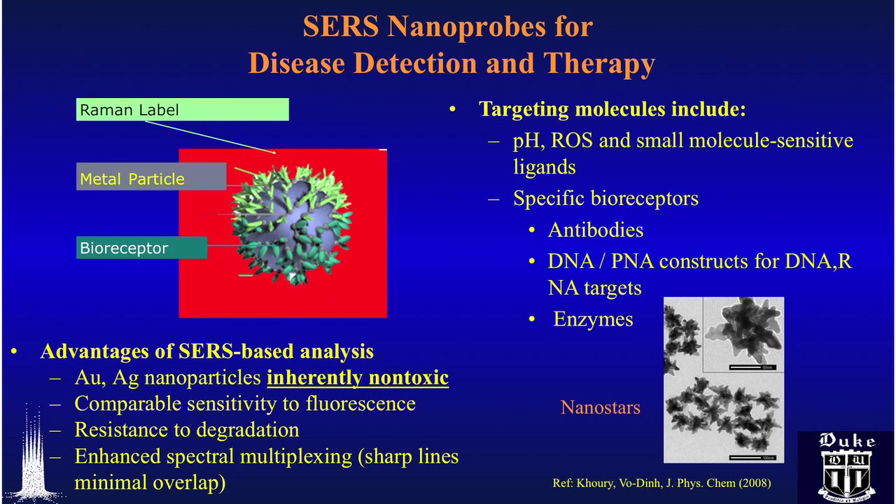We take advantage of this plasmonic effect and create biosensors — sensing systems that can detect early disease. We start with nanoparticles, metal, silver or gold. Then we bring the bioreceptor. The bioreceptor could be an antibody, could be a DNA — a piece of gene sequence that has the capability to recognize early biomarkers of a disease.